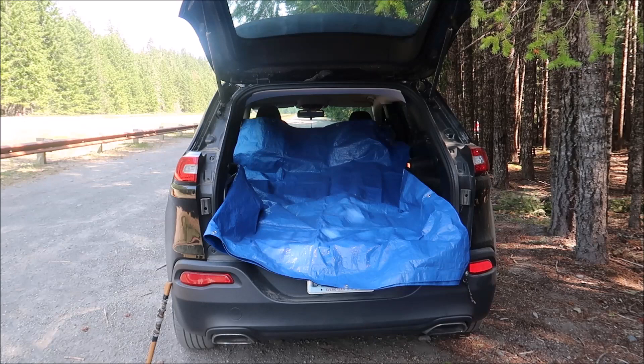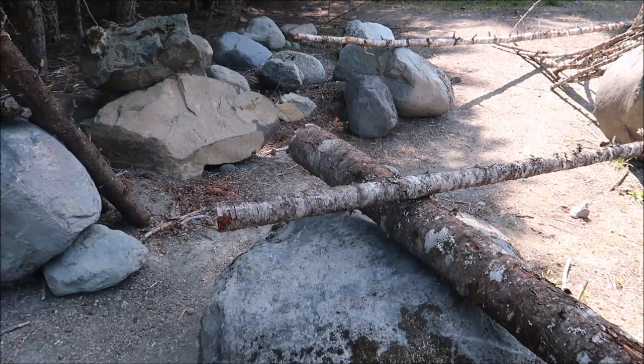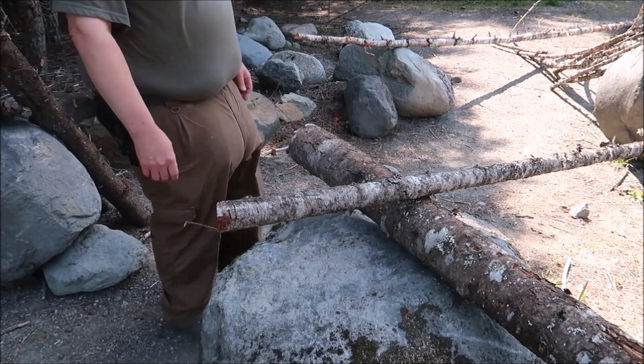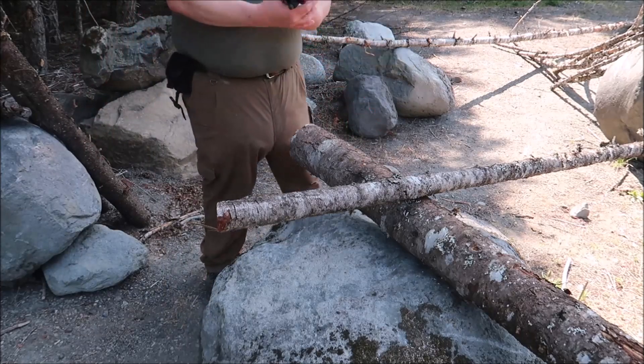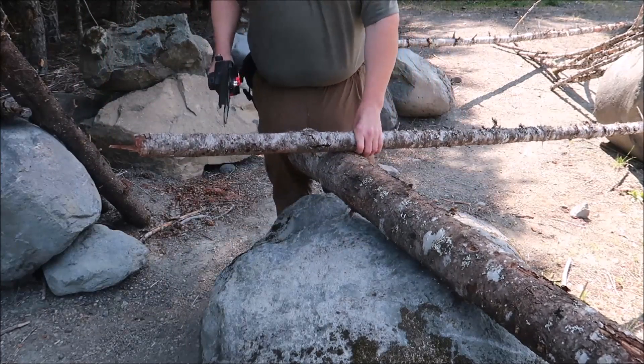I only have the two batteries for the chainsaw, so I might run out of battery, or it could fail. What I'll probably do is show a few cuts, then do some high-speed footage so you guys can get a gist of what I'm doing, and then I'll cut the rest off camera. I'm sure you guys are already thinking, 'I don't want to watch someone cut firewood for 15 minutes.'